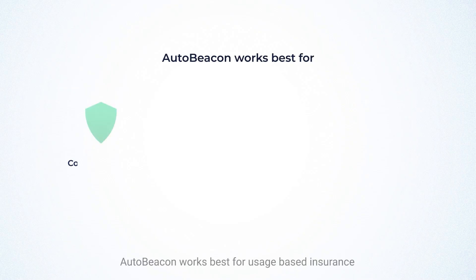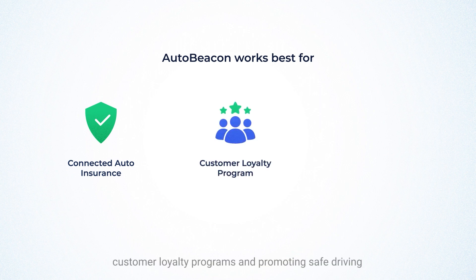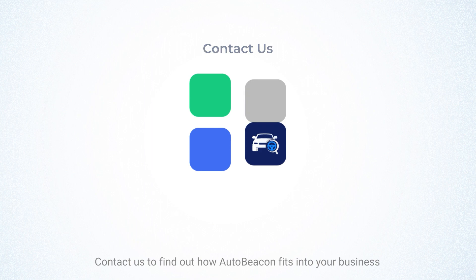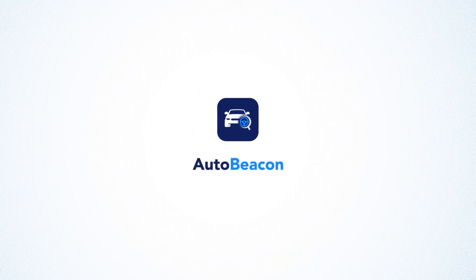AutoBeacon works best for usage-based insurance, customer loyalty programs, and promoting safe driving. Contact us to find out how AutoBeacon fits into your business. Visit www.autowiz.in/AutoBeacon.html.